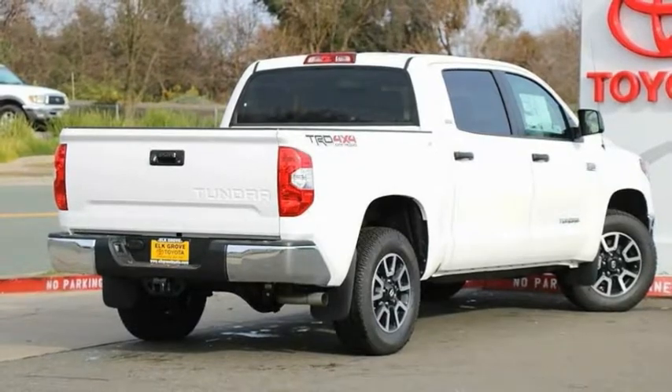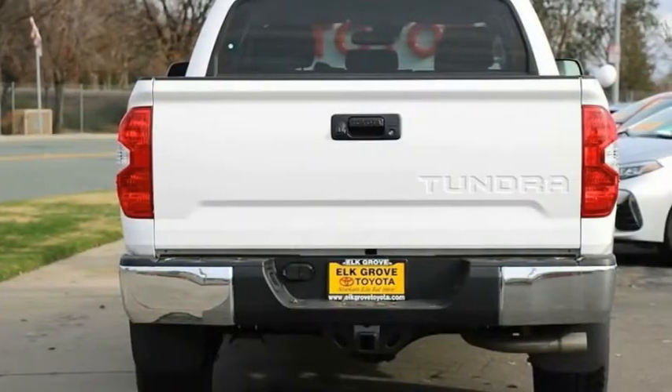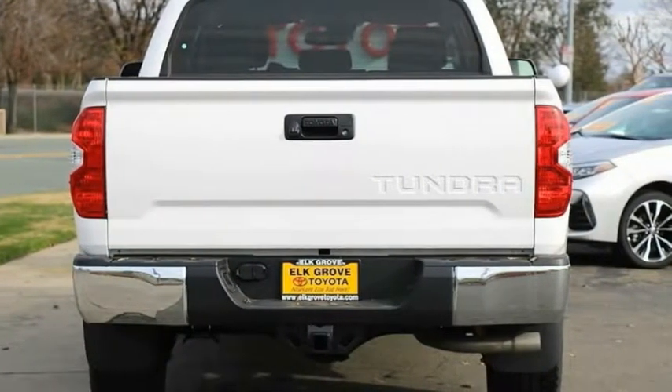Here are some of this vehicle's great options: AM, FM, CD, MP3 radio. If you like it online, you'll love it in your driveway. Take it for a spin today.